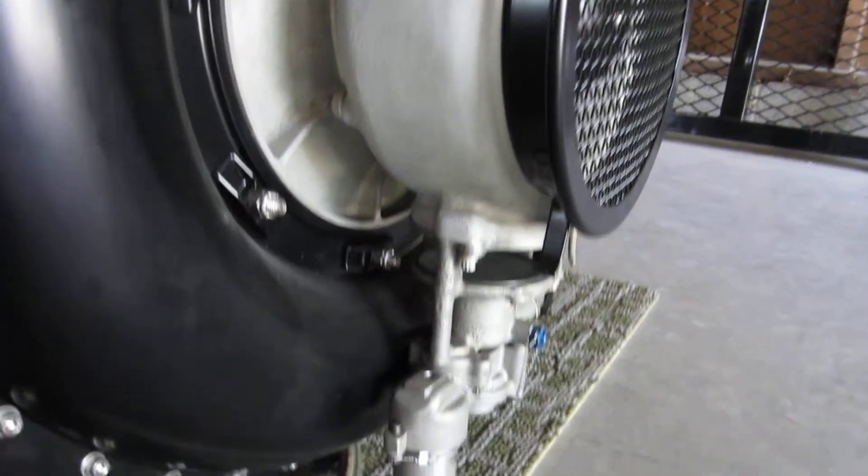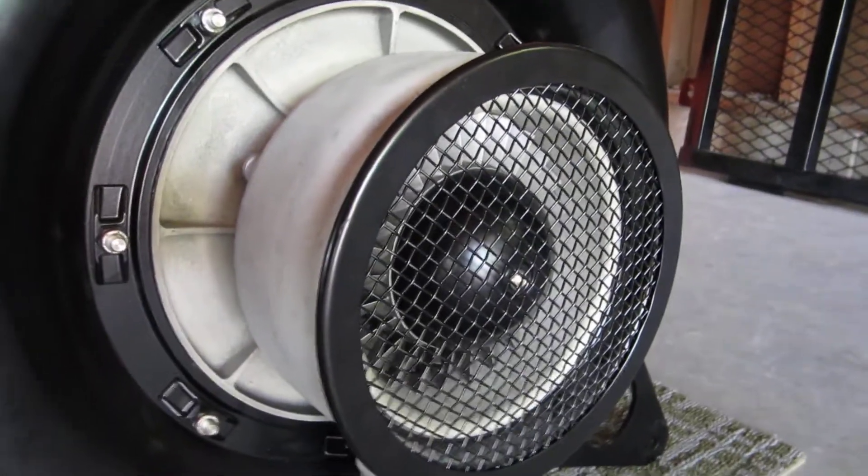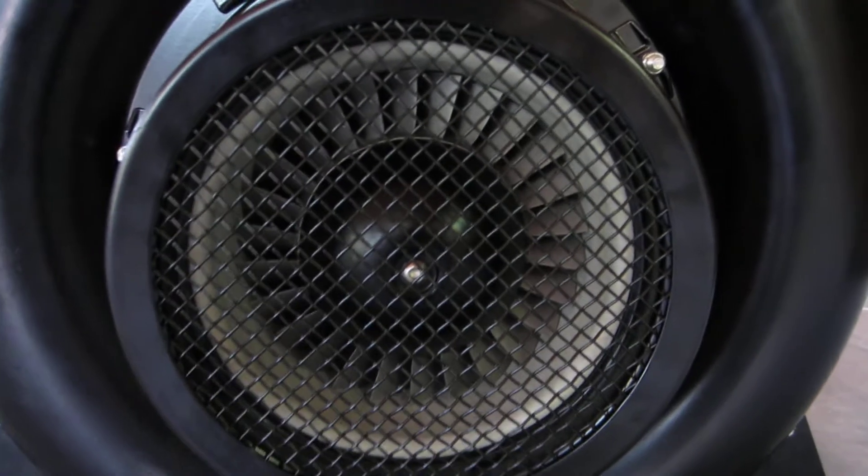Front compressor housing with the inner stage bleed valve, intake screen, and spinner.